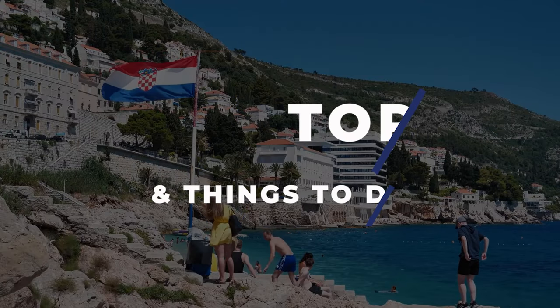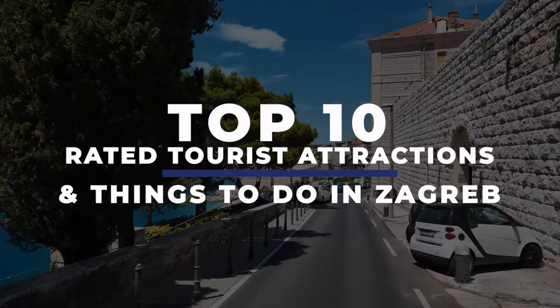In this video, we're going to be taking a look at the top 10 rated attractions and things to do in Zagreb.